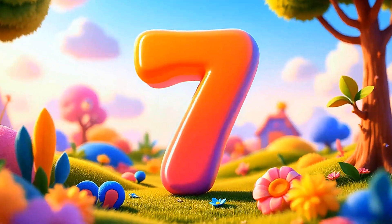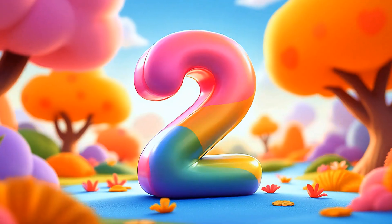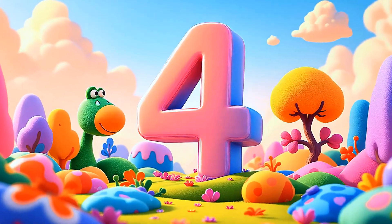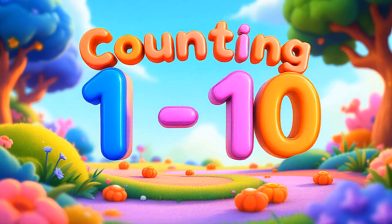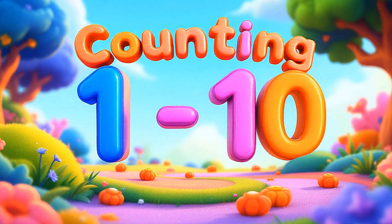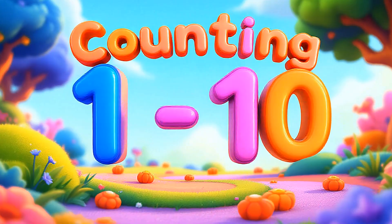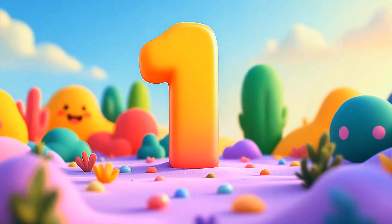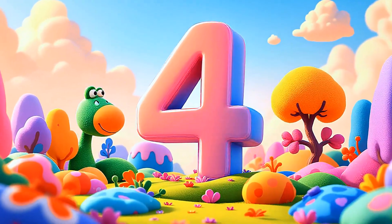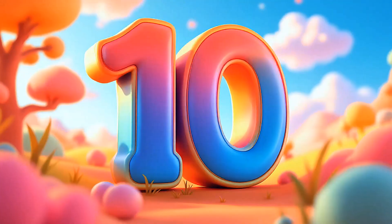Four, five, six, seven, eight, nine, ten. One, two, three. Four, five, six, seven, eight, nine, ten.